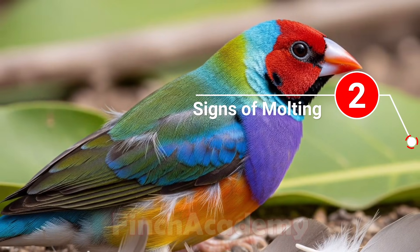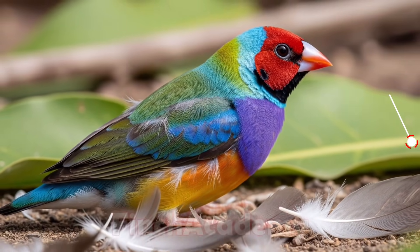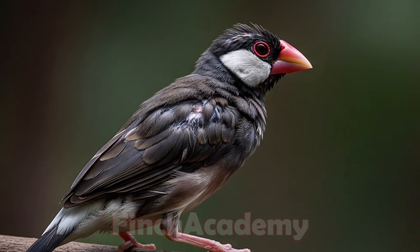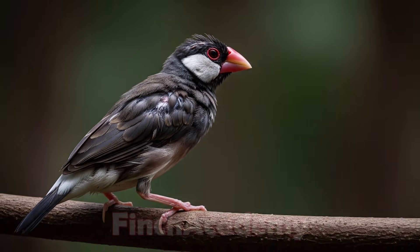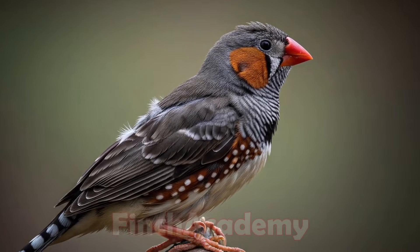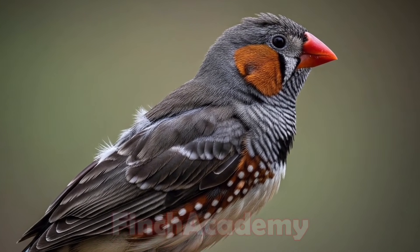During molt, you may notice feather loss, especially around the head, neck, and body; a scruffy or messy appearance; reduced activity and increased sleepiness; less singing; and sometimes a reduced appetite. Don't worry — these are all normal, but you need to provide the right conditions for your birds.